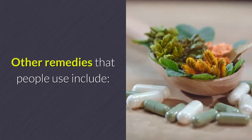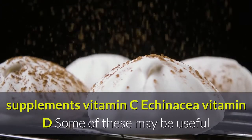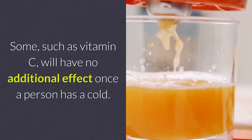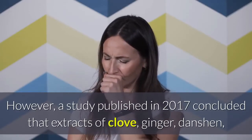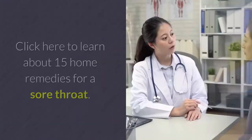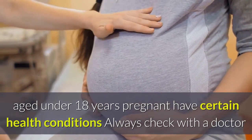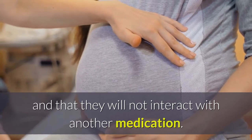Other remedies people use include slippery elm, serrapeptase, marshmallow root, ginseng, garlic supplements, vitamin C, echinacea, and vitamin D. Some may be useful for their possible anti-inflammatory properties, but there is a lack of evidence to prove that many of these treatments are effective or safe. A study published in 2017 concluded that extracts of clove, ginger, and echinacea flower may reduce the inflammation that can occur with strep throat. People should avoid unproven home remedies if they are under 18, pregnant, or have certain health conditions, and should always check with a doctor before taking alternative remedies.